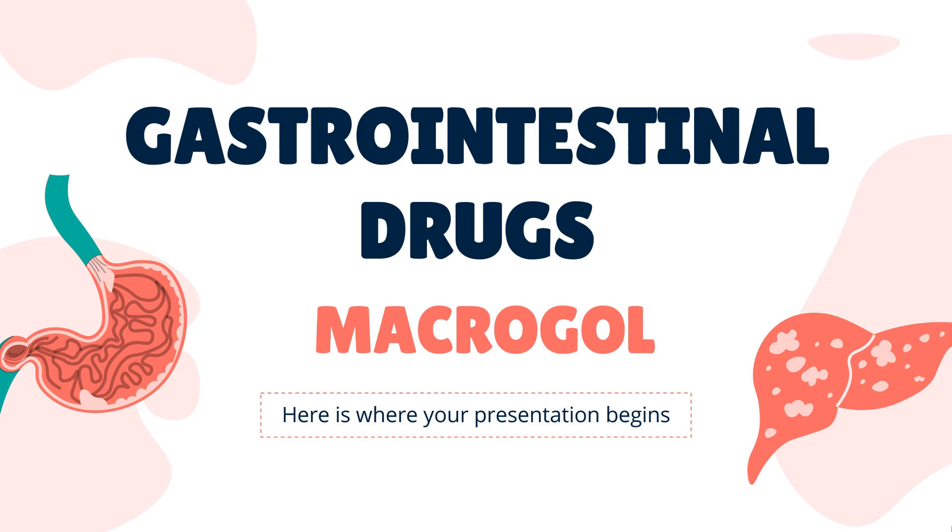Polyethylene glycol is a laxative used to treat constipation and used for bowel preparation before colonoscopies and other procedures.